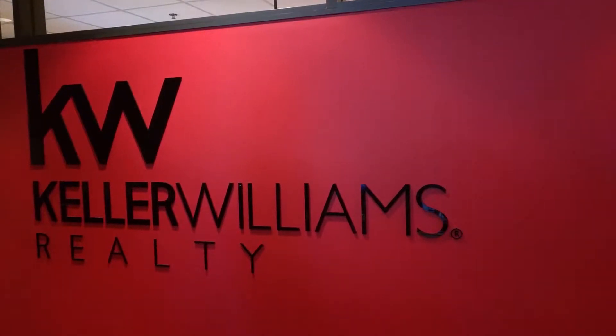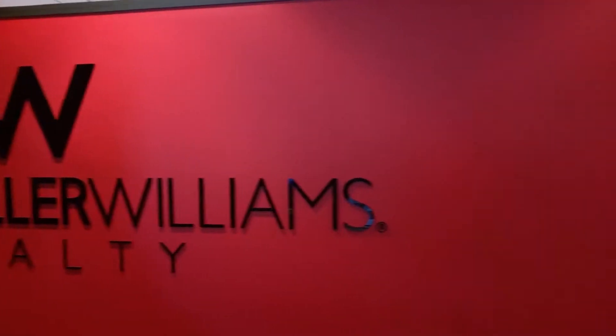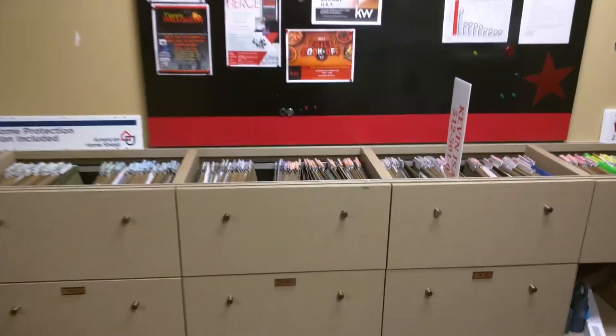Hey, Keller Williams Northwest Agents. I am going to tell you a little bit about your mailbox. So when you walk into the lobby and take a right into our mailroom, you're going to see your mailbox here. This is where your internal and external mail is sorted and kept for you.